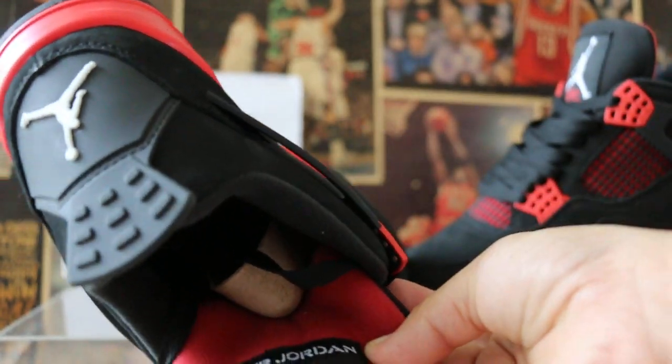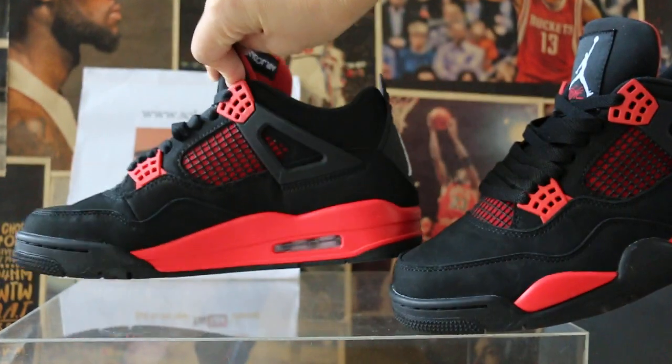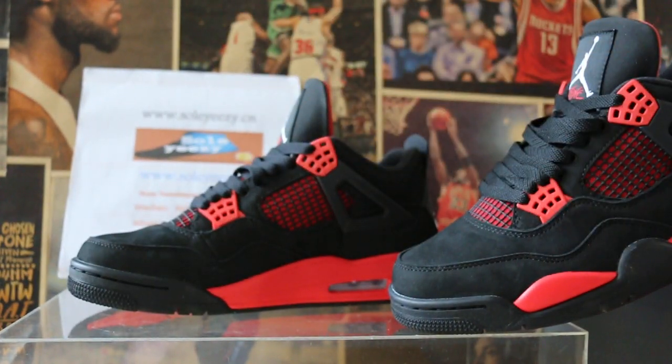These Air Jordan 4s are available now in our store at www.soeasy.cn. If you want them, just feel free to contact us. See you in the next video — bye!